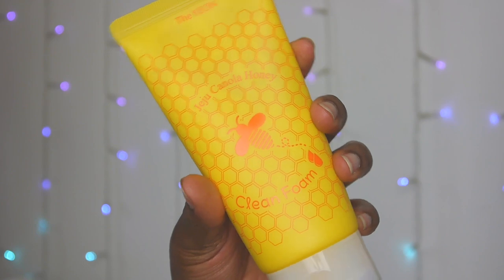The final thing I have is this foam cleanser — I'm not sure if I'm saying the brand name correctly. It's a honey Jeju canola honey face foaming cleanser. I've not tried this yet but hopefully it's good — it's a foam cleanser, what can really go wrong with a foam cleanser?